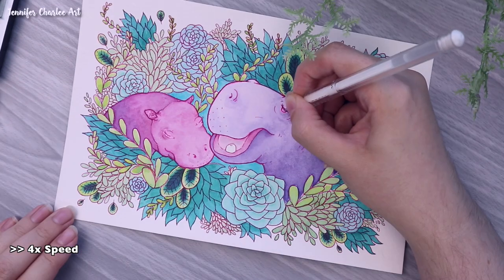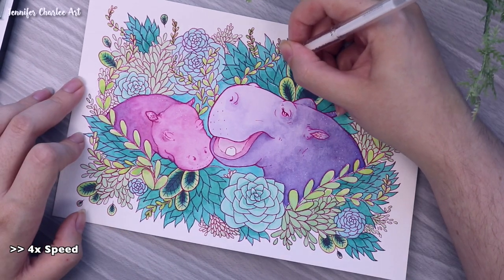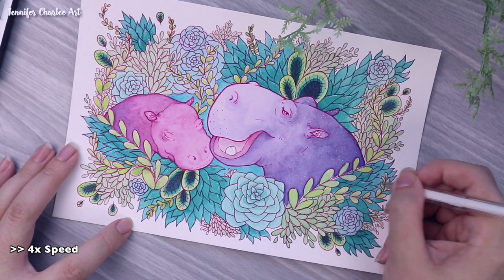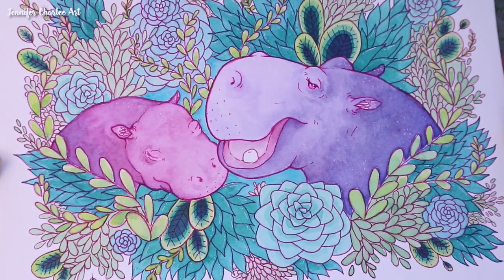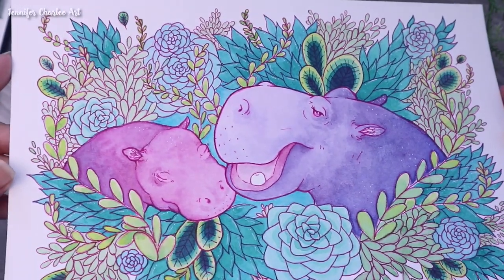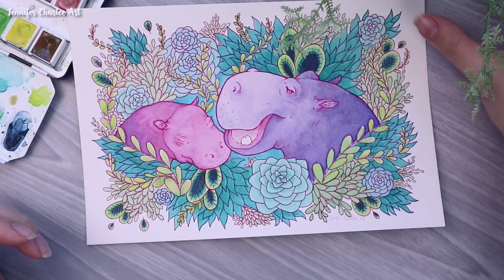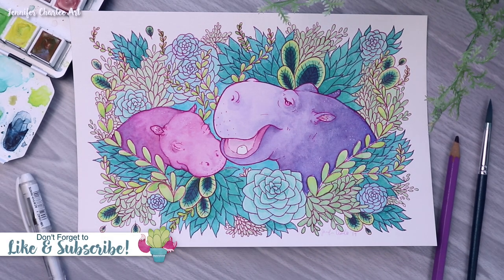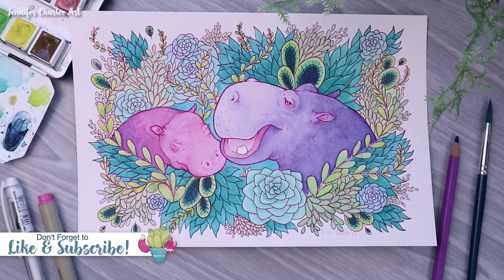I had a lot of fun finding these facts about the hippopotamus and I hope you enjoyed hearing them. If you have a big heart for the hippopotamus or animals in general, you might be pained to hear that the common hippo is in a vulnerable state and the pygmy hippo is actually endangered. That is a big reason why half the sales of this piece are going directly to the World Wildlife Fund. Make sure to check out the link down below to purchase this piece and check out the WWF or other charities that can help these vulnerable and endangered animals.